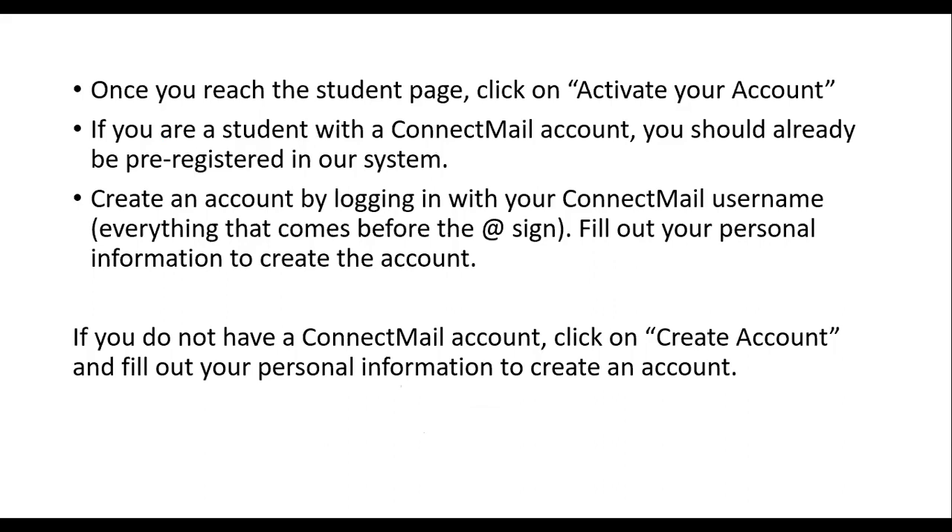Once you reach the student page, you'll want to click on Activate Your Account. If you happen to be a student or an alum with a Connect Mail account, then you should already be pre-registered in our system. So all you'll need to do is activate that account.